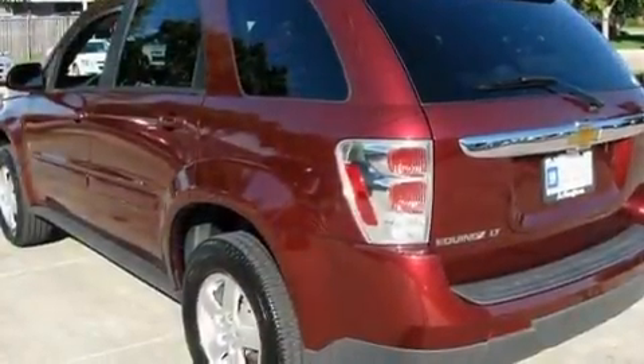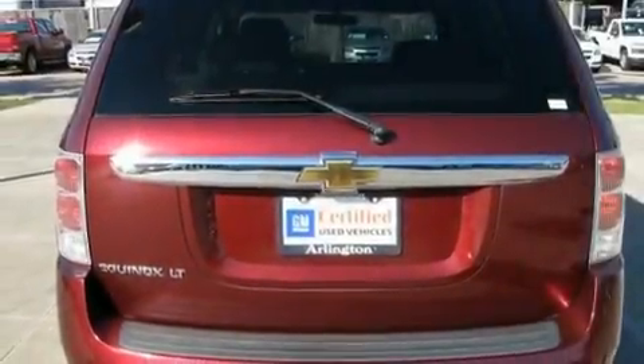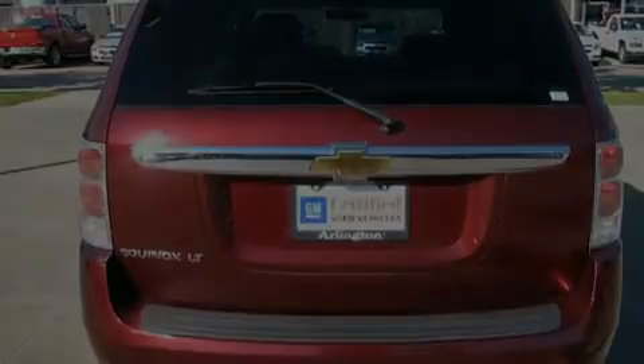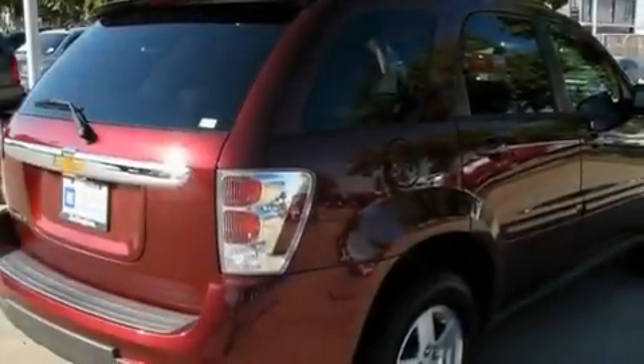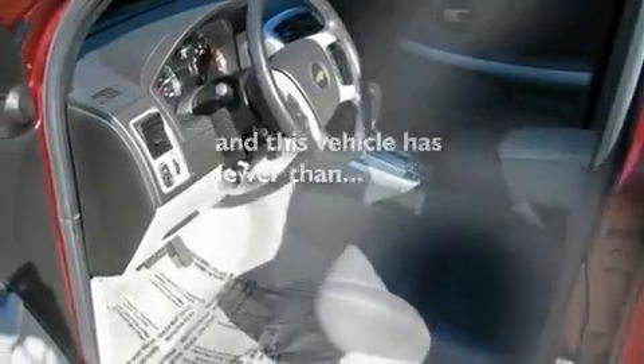Its top features include air conditioning, a rear window defroster, a keyless entry system, a premium sound system, a rear spoiler, traction control, an anti-lock braking system, front multi-stage airbags, a CD player, and this vehicle has less than 53,000 miles.